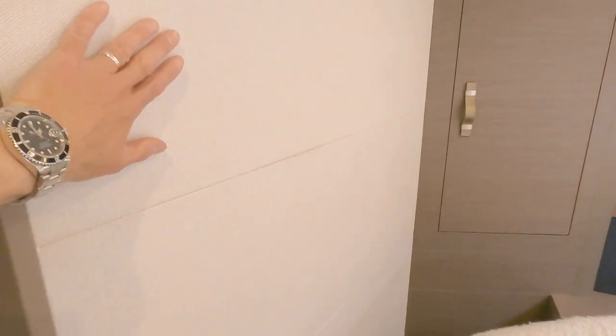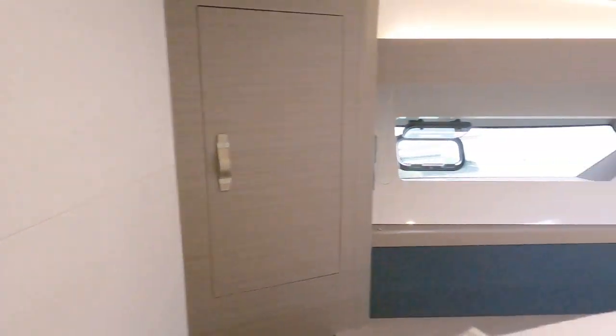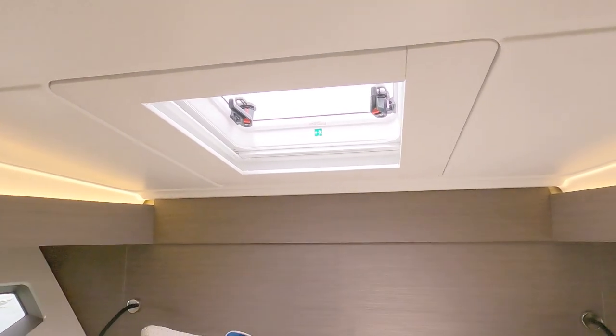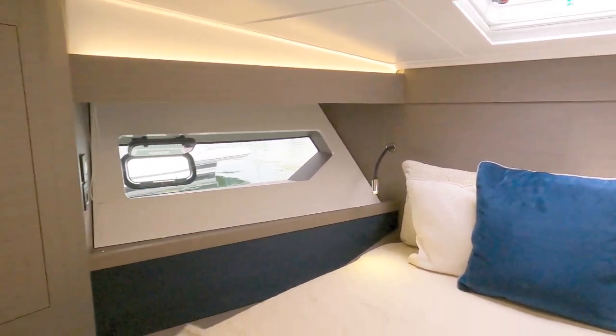Really nice concealed lighting. It actually feels a bigger cabin standing in here than it probably is. There's additional storage and they've got some really nice fabrics - the quality of these Beneteaux has really gone up dramatically in the last few years. That's the fore hatch for ventilation and emergency escape, with little blinds that pull across for flies and to keep it dark at night.